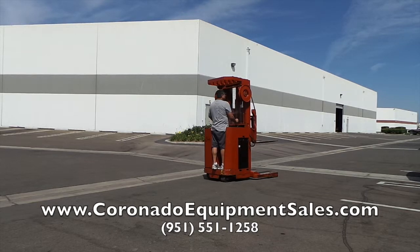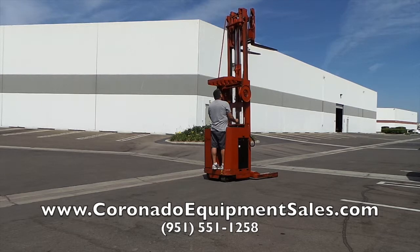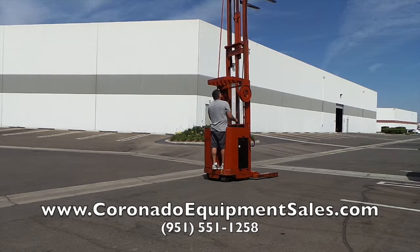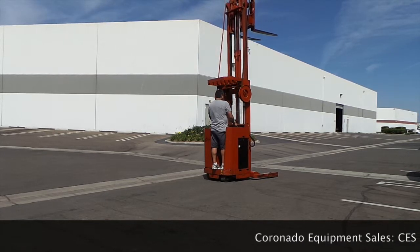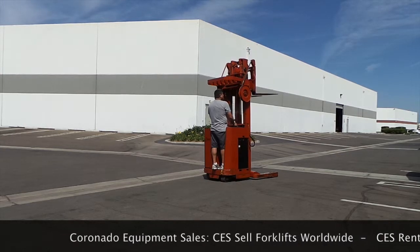If this particular unit isn't the one you need at this time, please give me a call at 951-551-1258 or go on my website and send me an email. I have hundreds of forklifts to choose from. I specialize in finding the right forklifts at the right price, thoroughly going through each and every one we sell at Coronado Equipment Sales and offering it at a great value to every customer.